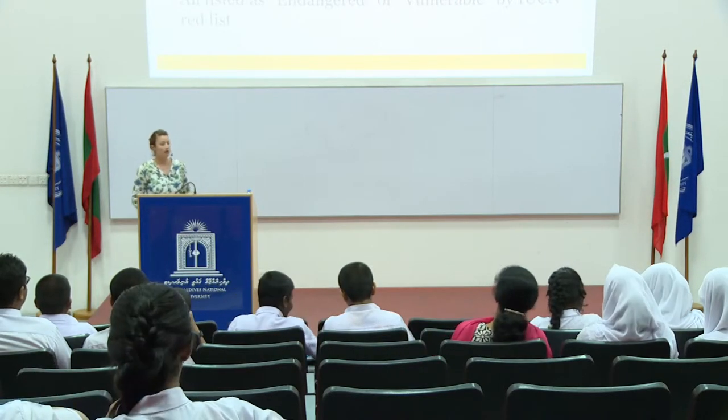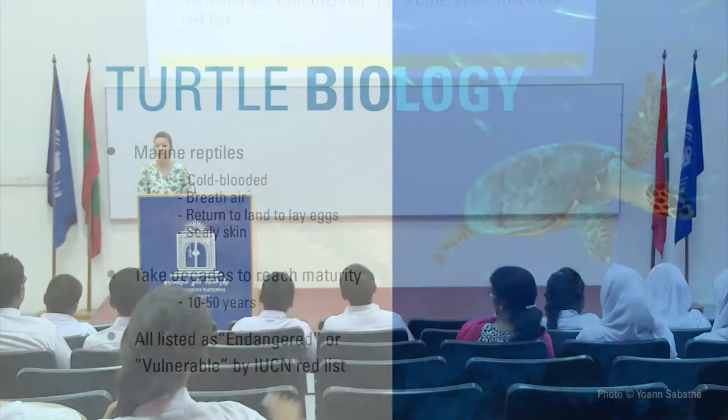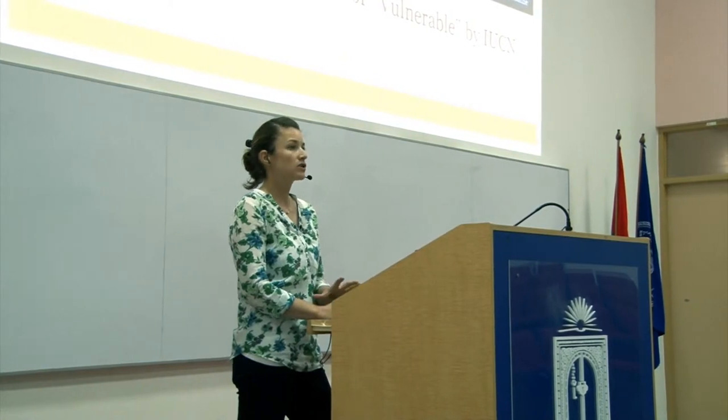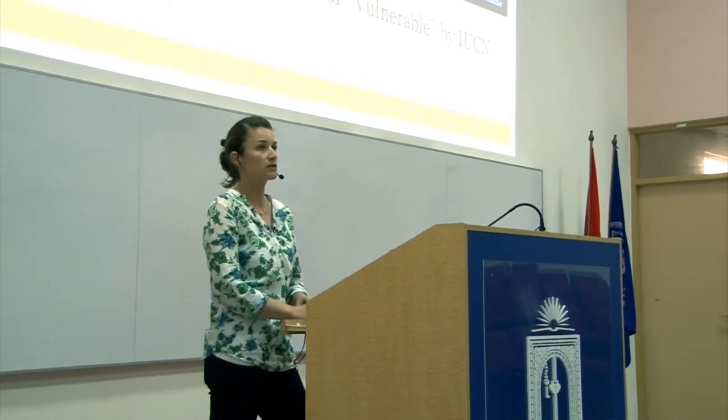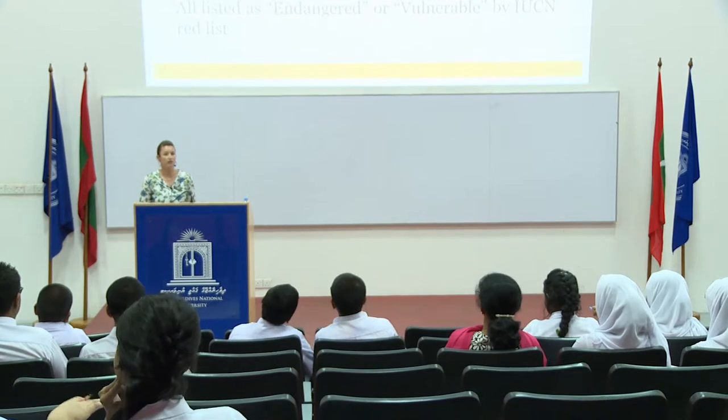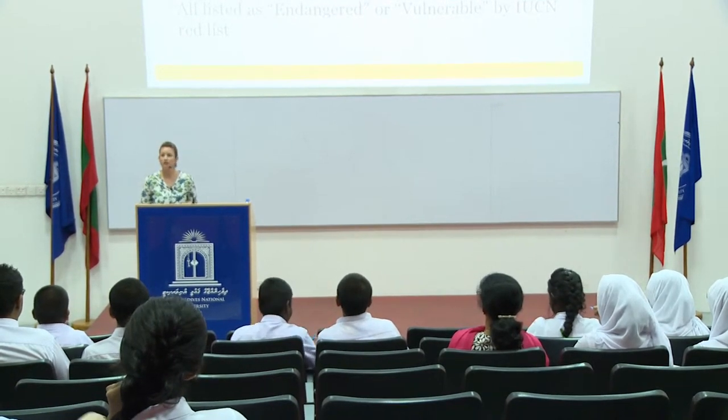Turtles are marine reptiles. This means they have scaly skin like all reptiles, and they're cold-blooded. They breathe air from the surface, but they can hold their breath for a few hours when sleeping and generally about 20 to 30 minutes on a normal dive. Here in the Maldives, they only return to land — the females — to lay their eggs. Elsewhere in the world you may see sea turtles basking on a beach to warm up, but here we have nice warm water, so the females only come onto land in order to nest.